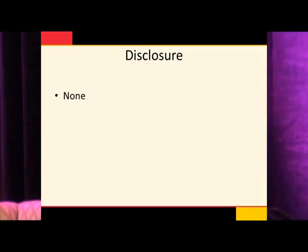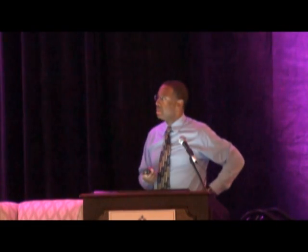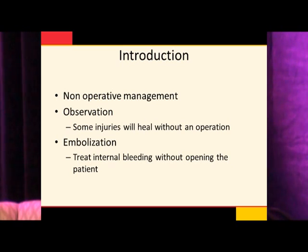So classically, we're talking about trauma, we're talking about injuries. Back in the days before there was angiography, when the patient was injured, the patient went to the operating room, they opened the patient, they found the area that was bleeding, and they sort of tied it until it stopped bleeding. The concept of non-operative management was born by the fact that some of these patients could be observed and would survive without an operation. When we had the ability to do embolization, we were able to augment the group of patients that could be managed successfully without an operation.